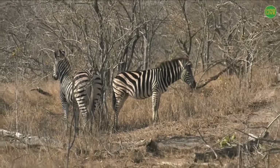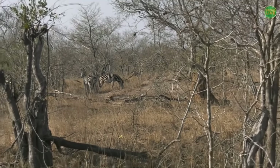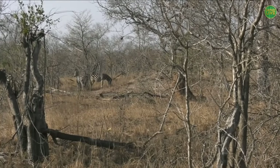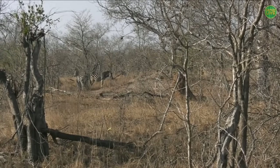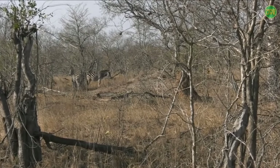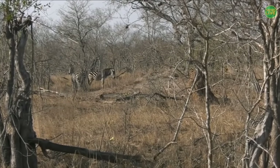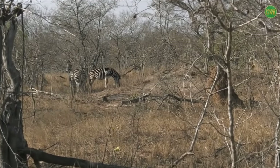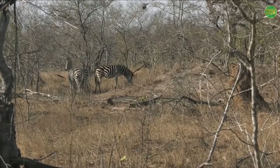What those stripes are there for is more as a confusion tactic for the predator. When lions chase zebras, the zebras will all try and bunch together and those stripes basically melt into one another — then it becomes very difficult to actually see one zebra from another. When lions hunt they like to focus on one individual, so as the lion is running along chasing one zebra, that zebra then crosses with five other zebras and the lion gets confused and hesitates — giving the zebra enough time to get away.